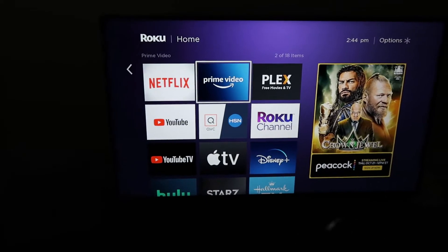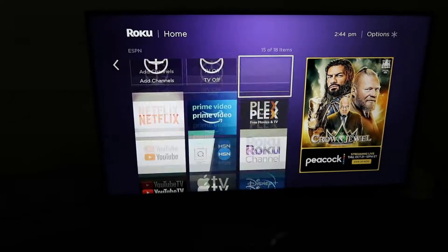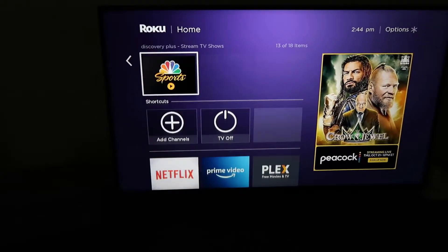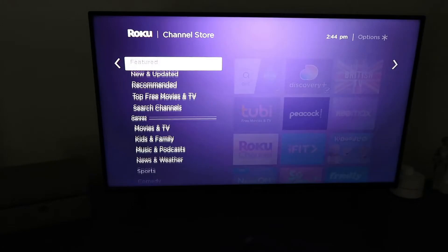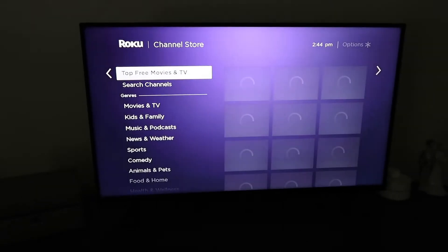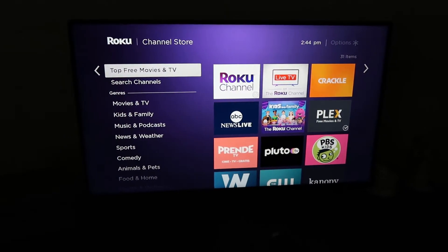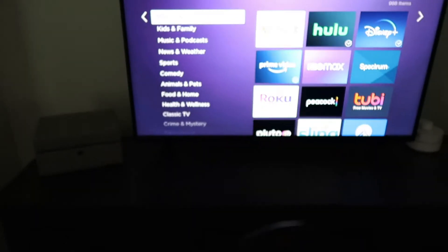Obviously we have Netflix. You download them however you want — Prime Video, Plex, YouTube, YouTube TV, all the good stuff. If you want to add channels you simply go down here and you can search any type of different app that you want. So it has everything you possibly need, whatever programs you pay for — like Showtime, HBO, all that good stuff as well.